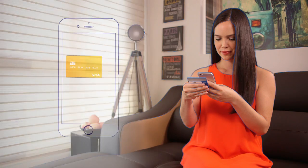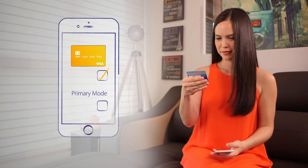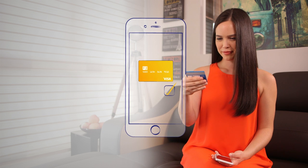And when you get a new phone, simply set up the payment service again and you're done. Again, the real card number isn't stored on the device.